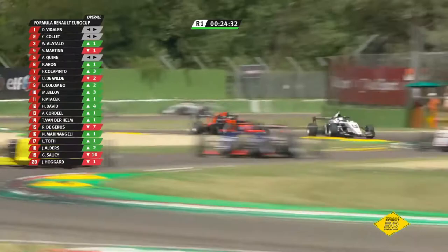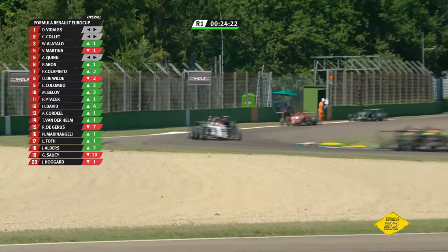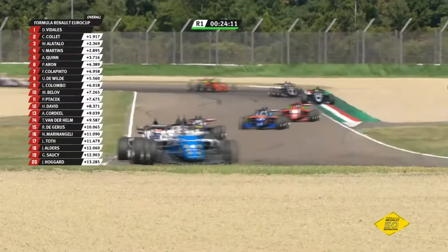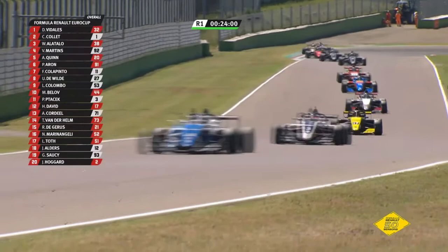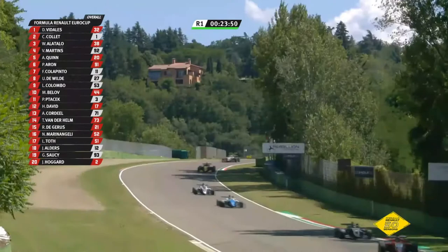Look at the battle going on between Paul Aron and behind him, Franco Colapinto through Tamburello. Colapinto won the first race at Monza, which inevitably had its safety car interventions, but Colapinto came through as the victor there. Looking quite strong here as well — if he could just get himself onto the back of Aron he might be able to think about a move for position.